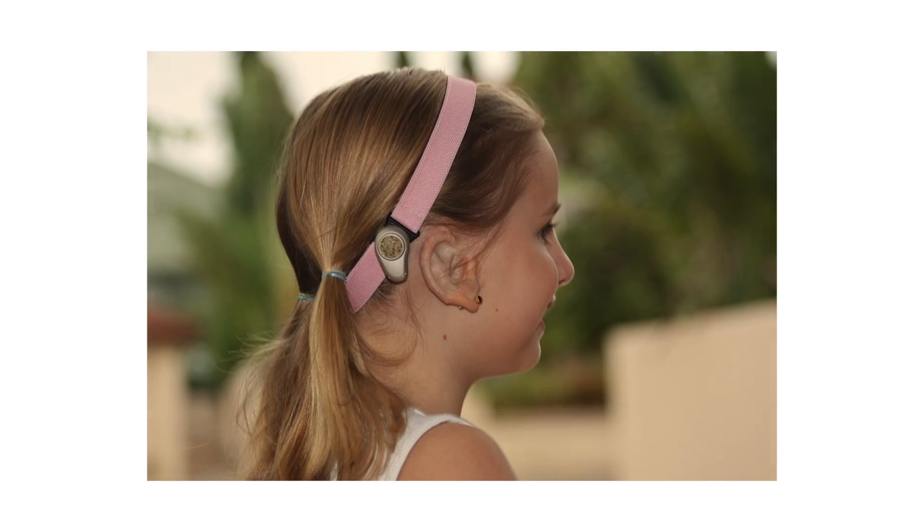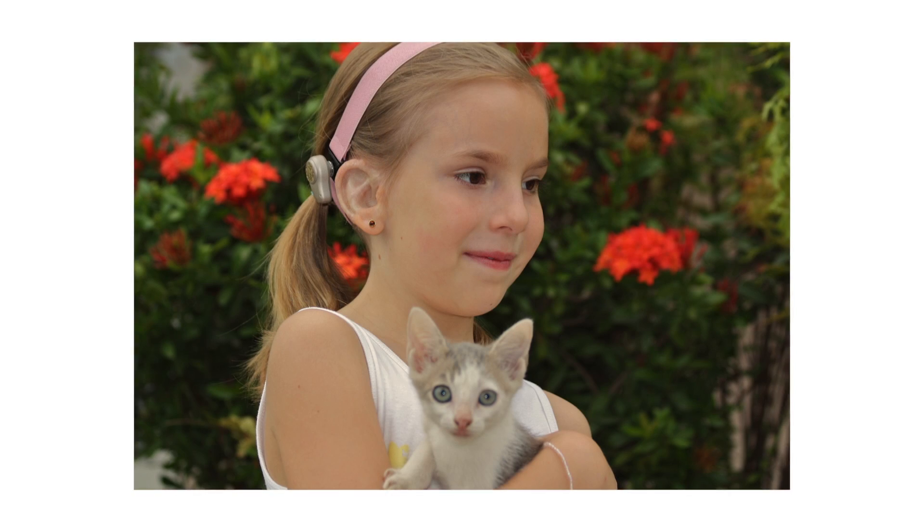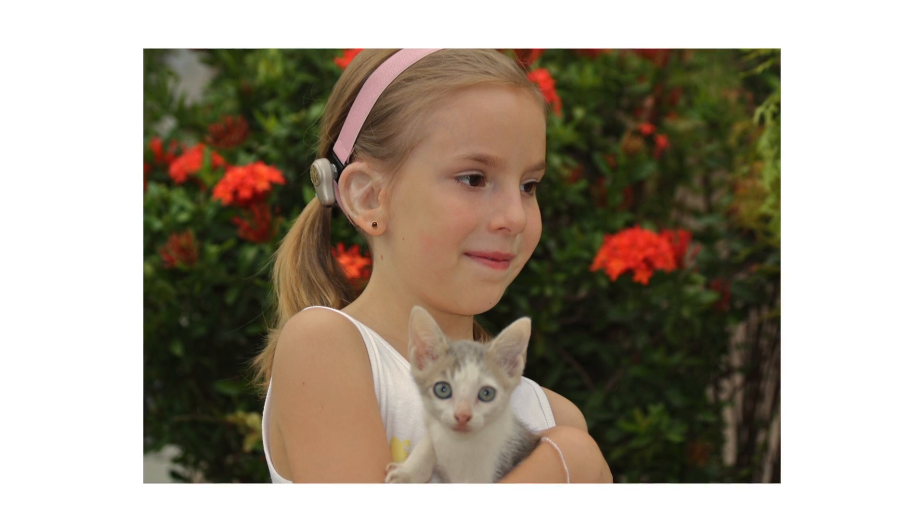Some patients are not surgical candidates. For those patients, we do have a soft band option. The soft band option works with any of the Ponto processors, comes in six different colors, and is latex-free.